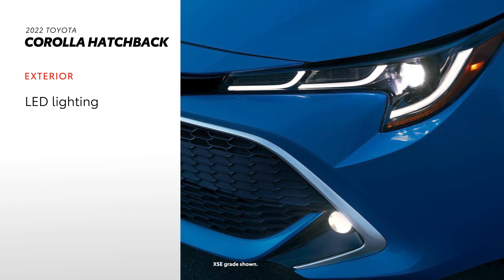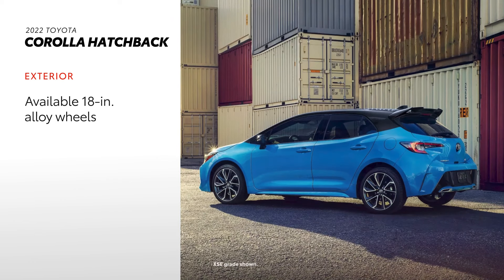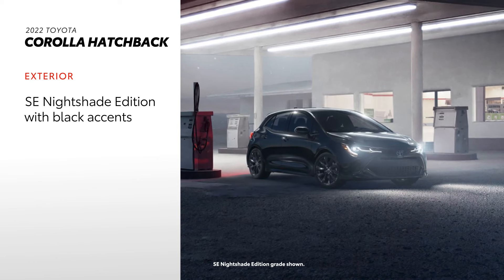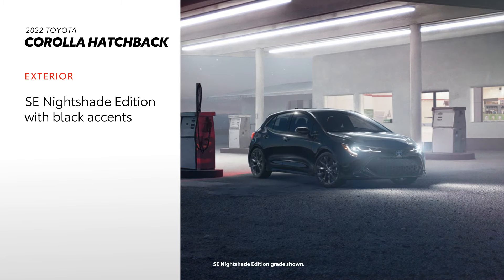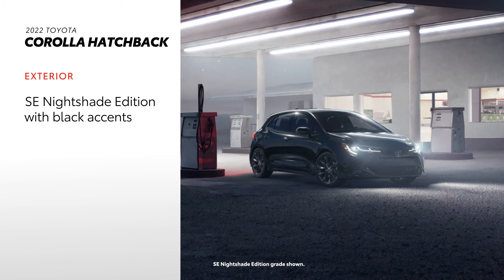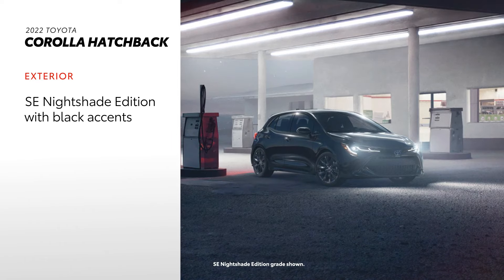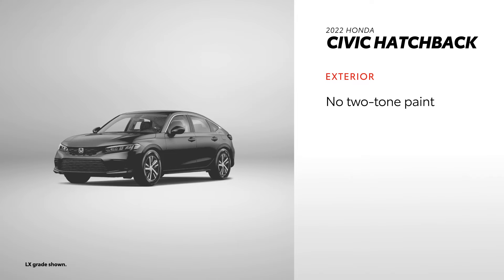Corolla Hatchback comes standard with LED headlights and taillights, an available two-tone paint scheme, and alloy wheels up to 18 inches. The SE Nightshade Edition adds blacked-out features like 18-inch black alloy wheels, a black rear spoiler, black rear badges, black heated power outside mirrors with turn signal indicators, and black outside door handles. While Civic Hatchback offers standard LED lighting and alloy wheels as large as 18 inches, it does not offer a two-tone paint scheme on any grade.